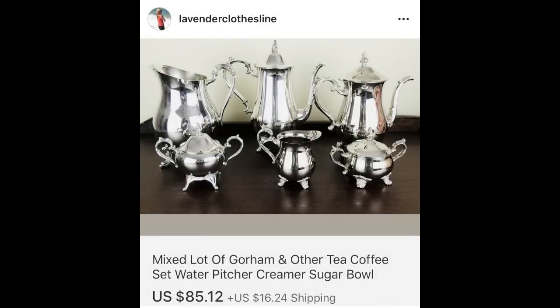The next item I don't pick up a lot of — this is a mixed lot of Gorham. These are stainless steel covered in sterling silver plate, I believe. I don't pick up a lot of these sets, but I thought this one was especially pretty. It took a long time to sell, but it brought $85.12, and I paid $6.50.